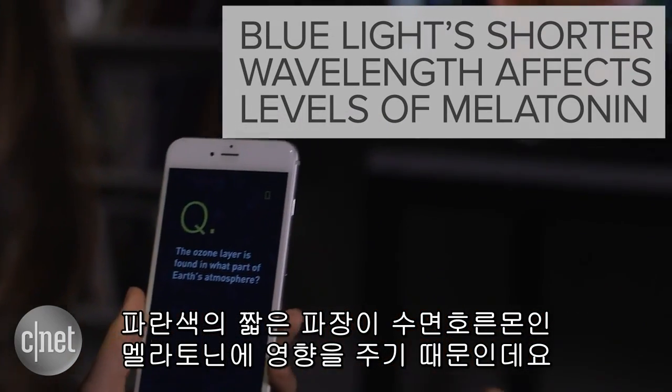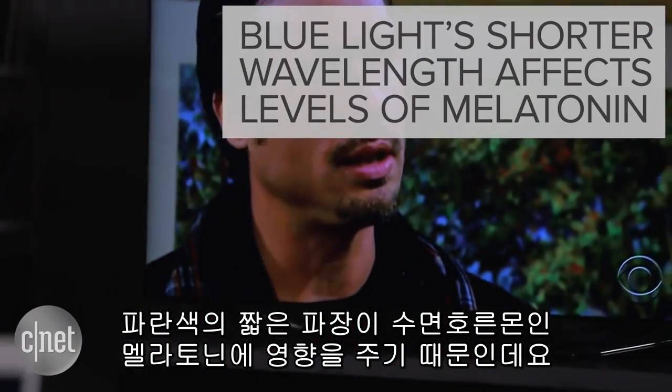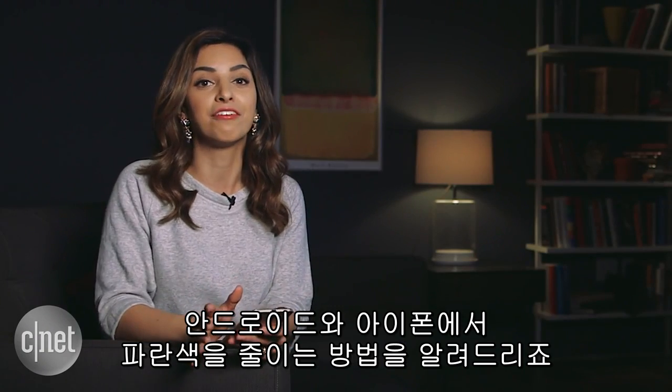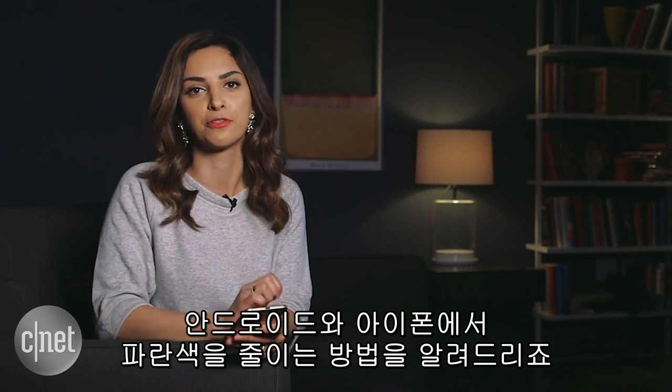That's because blue light's shorter wavelengths interfere with a hormone called melatonin, which is a key player in inducing sleep. So whether you have an Android or an iPhone, here are ways to reduce those blue tones.